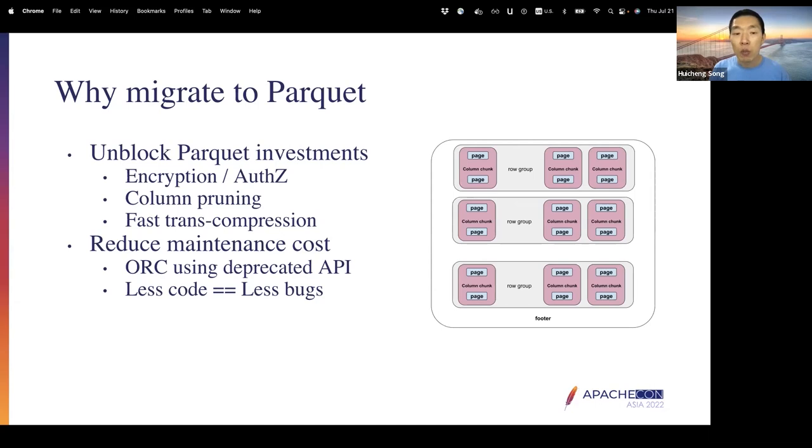Parquet also supports better filter pushdown because, based on column statistics, you can completely avoid reading or decompressing column data. In Uber, Parquet is the format we choose and invest a lot in. Features include column-level encryption and authorization, column pruning, and optimized compression transcoding. So that's one side of the motivation.